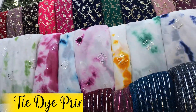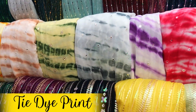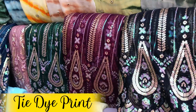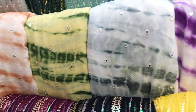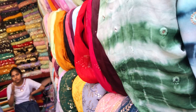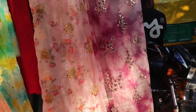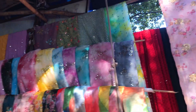If you like tie-dye prints, which are very much in trend, you will find a lot of that at this market — heavy tie-dye print options with embroidery and mirror work in various types. There were a lot of good options in tie-dye print in organza and satin fabrics as well.